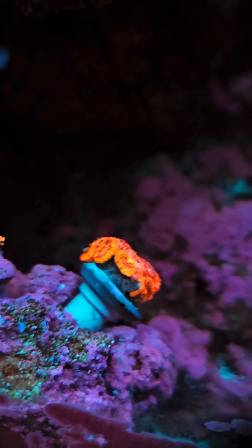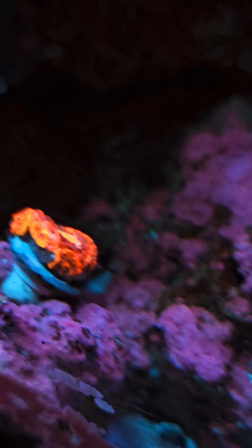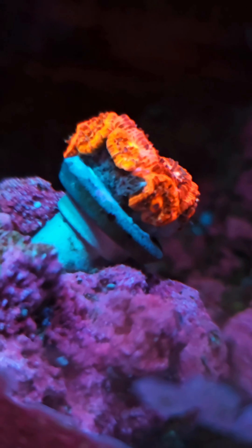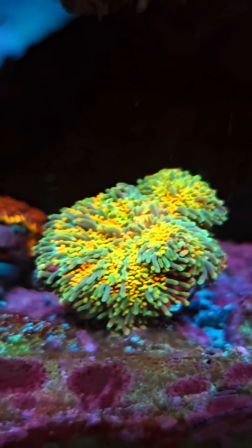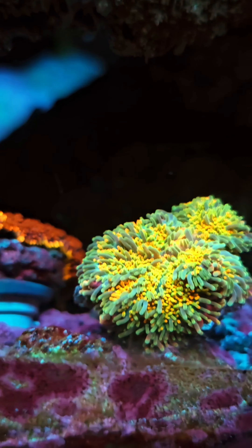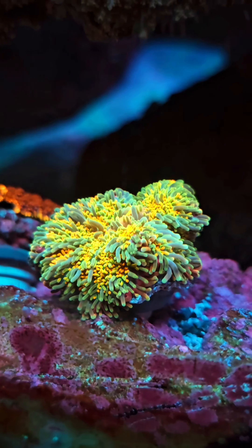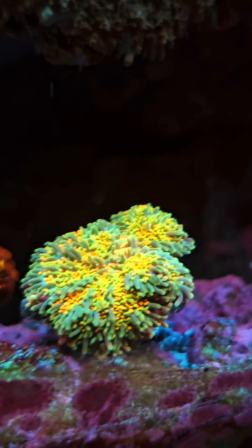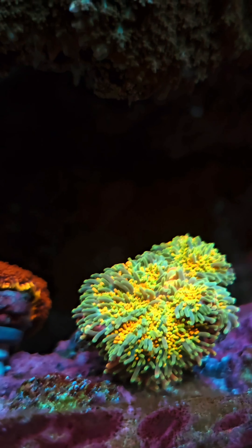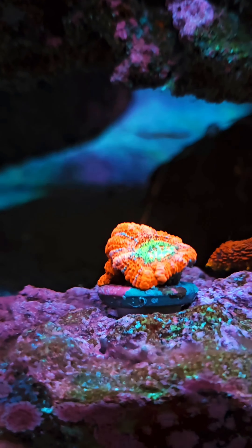We've got some Aikens in. And this guy is probably my favorite — I'm going to have to move him pretty soon to his own spot. Just look at this thing. That is one insane mushroom. It's got hot pink mouths, a lot of pink within, some oranges and reds, and a lot of yellow and green.